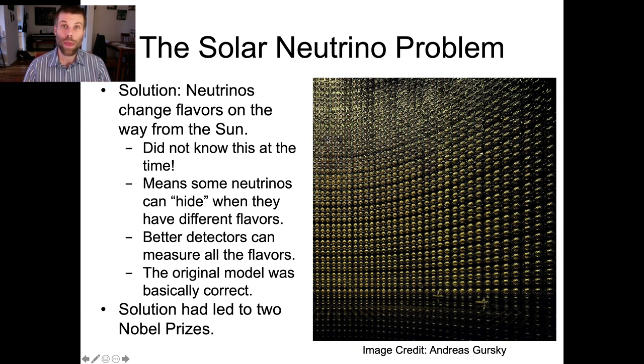The sun makes only vanilla neutrinos. So when we first started building our experiments, we built vanilla neutrino detectors — we were only looking for those vanilla neutrinos because those were the only ones we were expecting to find. And we only found a third as many as there should have been. And the reason for that is that these neutrinos are sneaky little buggers.